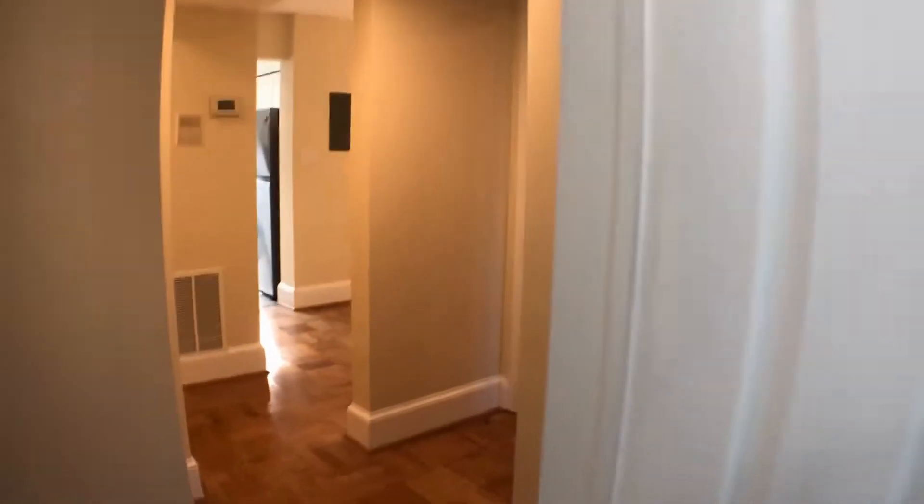Brand new shower head and tub in the bathroom.